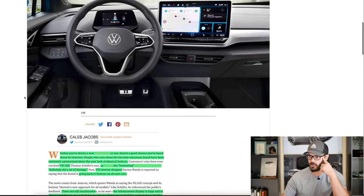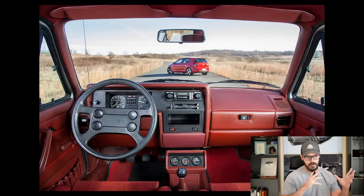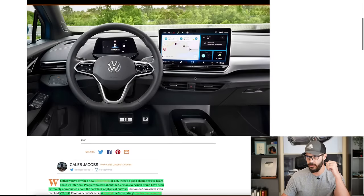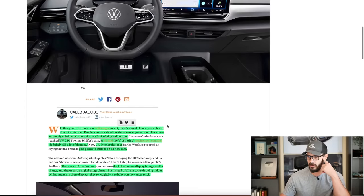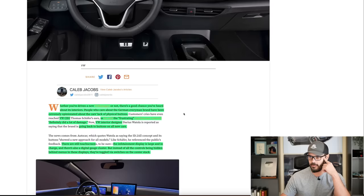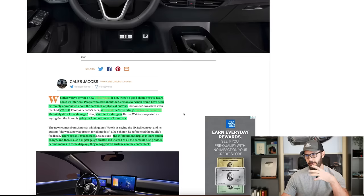Let's have a look at this article from The Drive. I'm going to link this in the description, go through it, and then show you Volkswagen's design evolution from the early 2000s up until today — how we reached this peak with the ID.4 interior where pretty much everything is pixelated and not user-friendly. Whether you've driven a new Volkswagen or not, there's a good chance you've heard about its interiors. People have been extremely opinionated about the car's lack of physical buttons — me included.